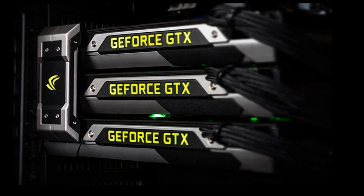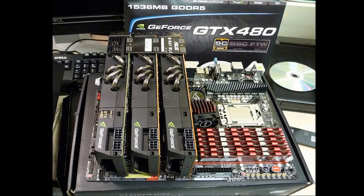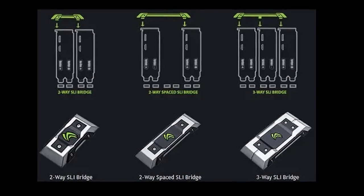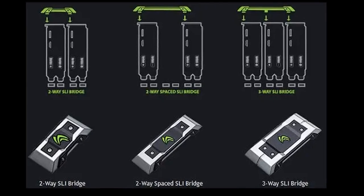Second, driver support for SLI became less of a priority for NVIDIA as they focused on other technologies. And third, modern single-GPU graphics cards have become so powerful that the need for multi-GPU configurations has diminished for most users.